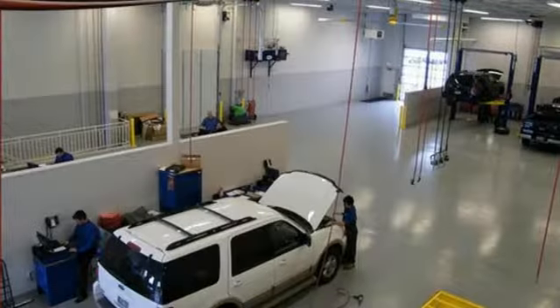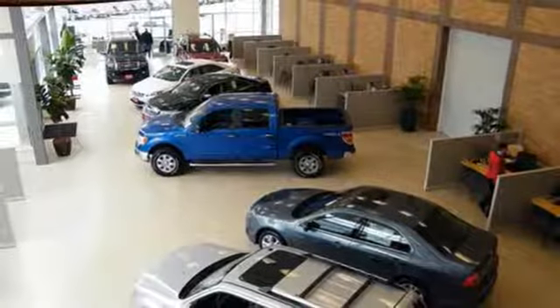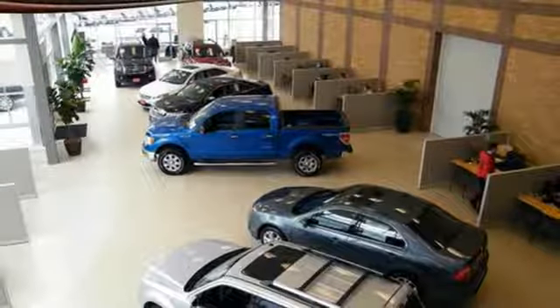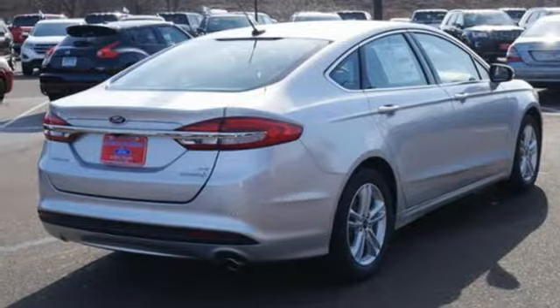Technology works for you with MyKey, while the rear-view camera, SOS post-crash alert and personal safety system work to keep you safe. Cool, calm and connected everywhere you go. Test drive this stylish Fusion Hybrid today.